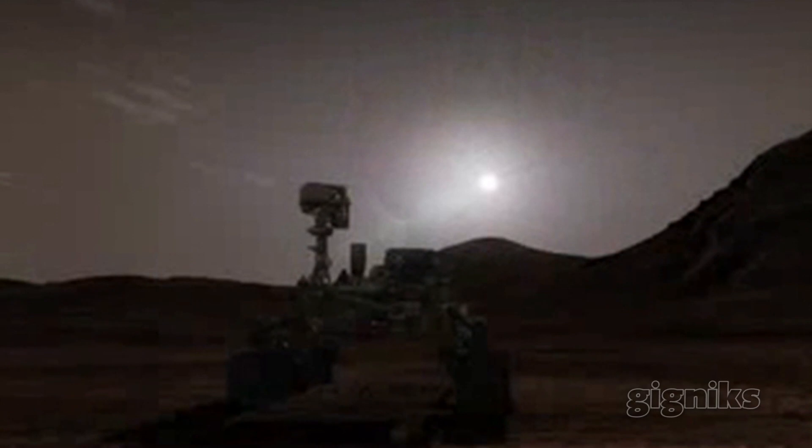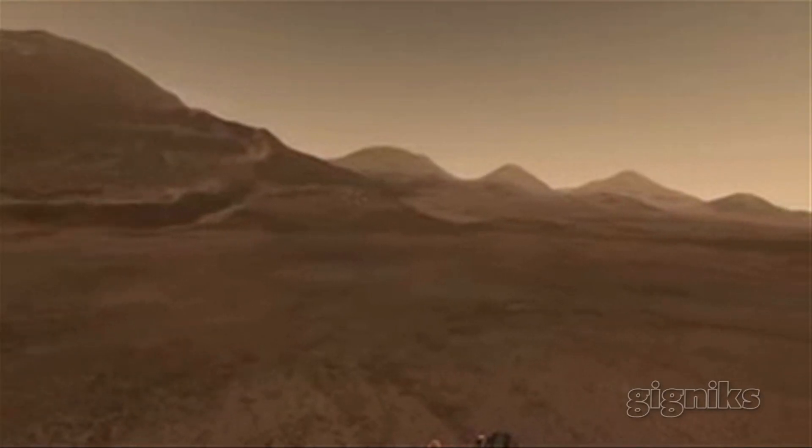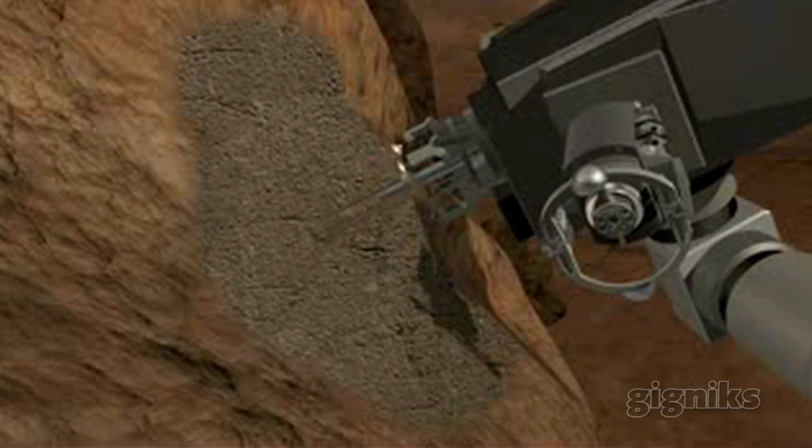Then you have to actually light it, so you have to figure out where's the sun, night, day. So after lighting it, then you animate it, which is then you tell the arm I want you to start here, go here, do your digging, and then come here.